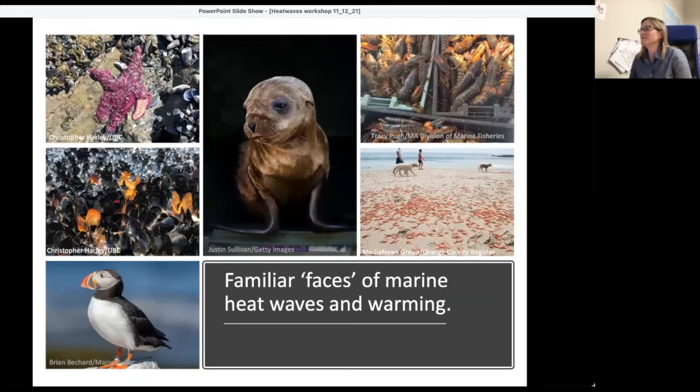We are going to switch gears a little bit and talk about some of the biology and how it's responding to the heat waves you've heard about in the last two talks. I wanted to start out with this compendium of images — images pulled out of news releases detailing the effects of marine heat waves and warming on ecosystems.